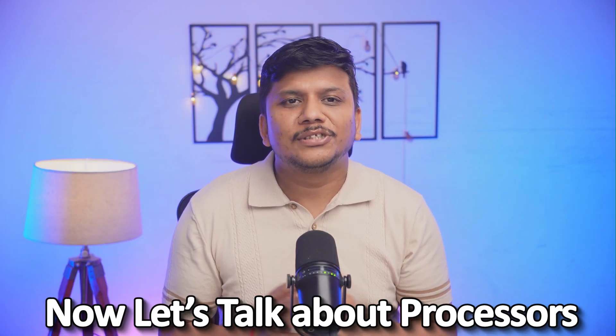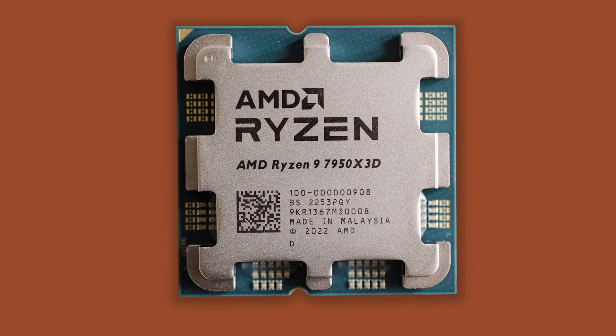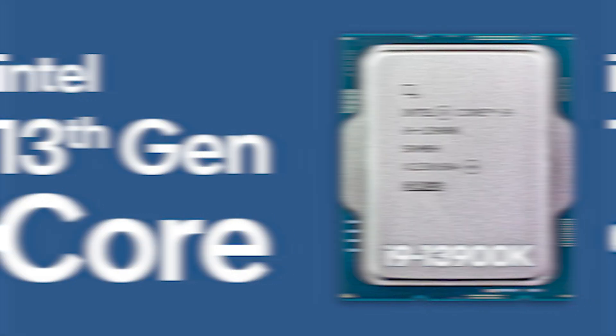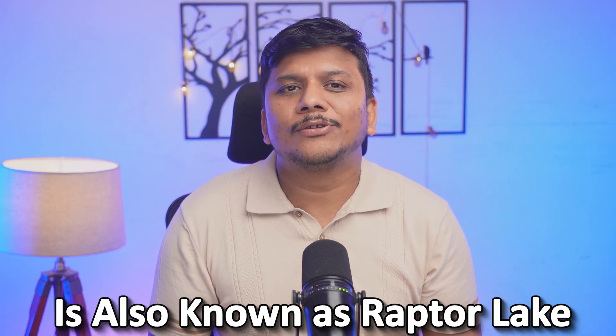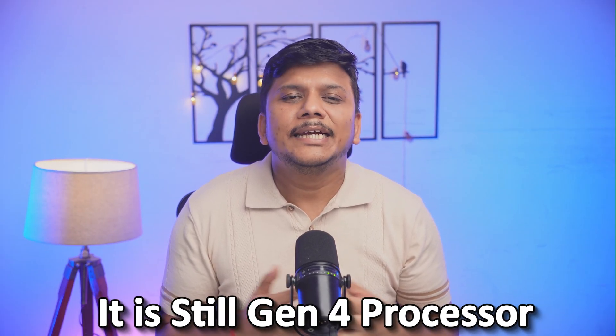Now let's talk about processors released in 2023. From AMD's side, they refreshed their lineup. For example, the Ryzen 7950X became the 7950X 3D, which is comparable to the 13th generation Intel Core i9-13900K. This Intel 13th generation series is also known as Raptor Lake. However, in the case of AMD, it is still a Gen 4 processor. Both AMD and Intel continue to utilize their existing lithography — 5nm and 10nm respectively.